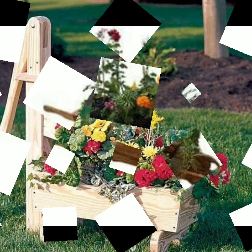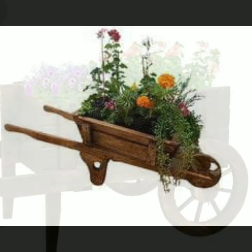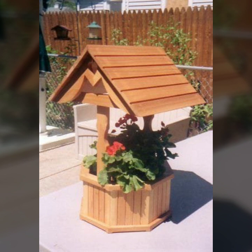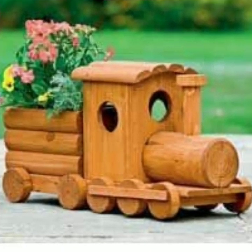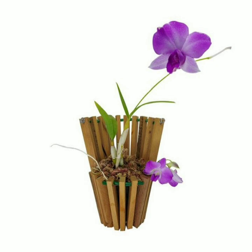Hello friends, welcome back to my YouTube channel. Today I will talk about the most beautiful, most trendy wooden projects — new designs, new ideas, stylish designs and ideas. Watch my video till the end for more designs and ideas.